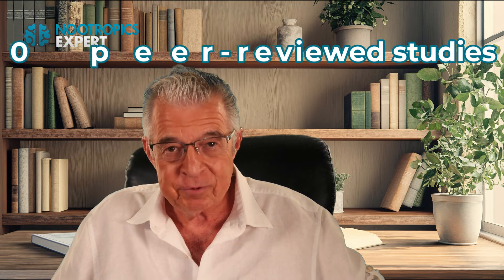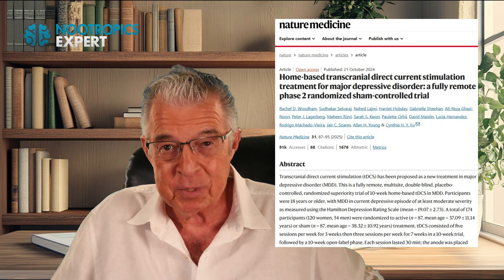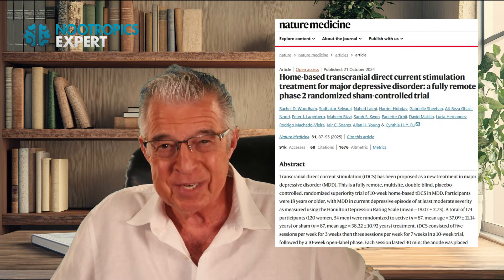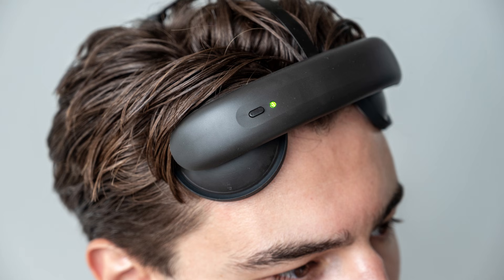TDCS has been studied for more than 20 years. Over 100 peer-reviewed clinical studies show benefits in mood, sleep, working memory, reaction time, and cognitive endurance. A large randomized controlled trial published in Nature Medicine in 2025 showed that patients who used the Flow headset five times a week for 10 weeks were twice as likely to experience their depression go into remission compared to a control group who performed the same procedure but with the current switched off. Across these studies, there are no serious side effects reported — just mild tingling or warmth on the scalp when wearing the headset.